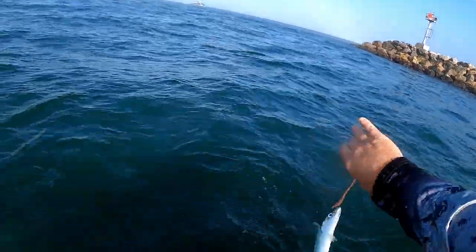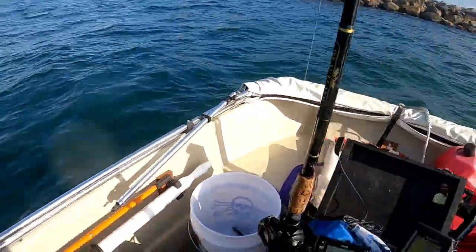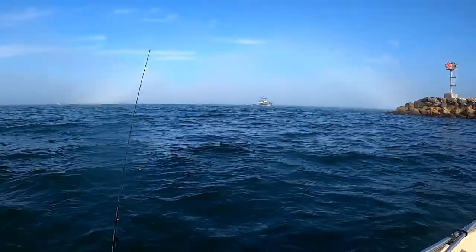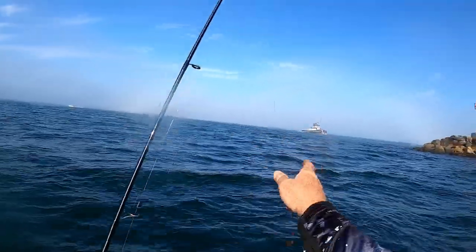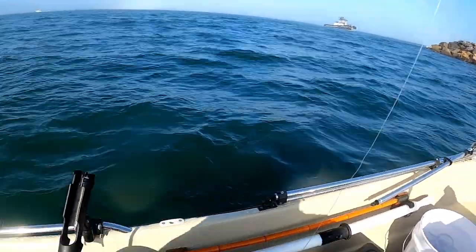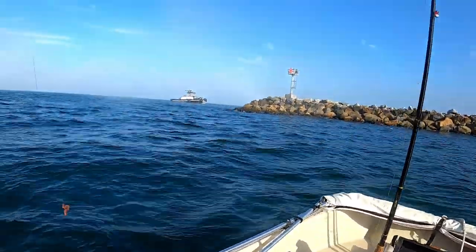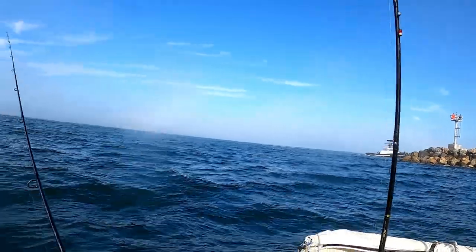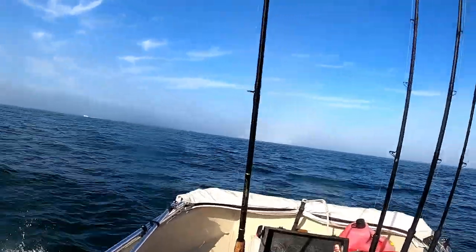We got the mac — mackerel. I'll take him for bait for another time. Get a slimy — that's what he calls them, slimies. Get a slimy.